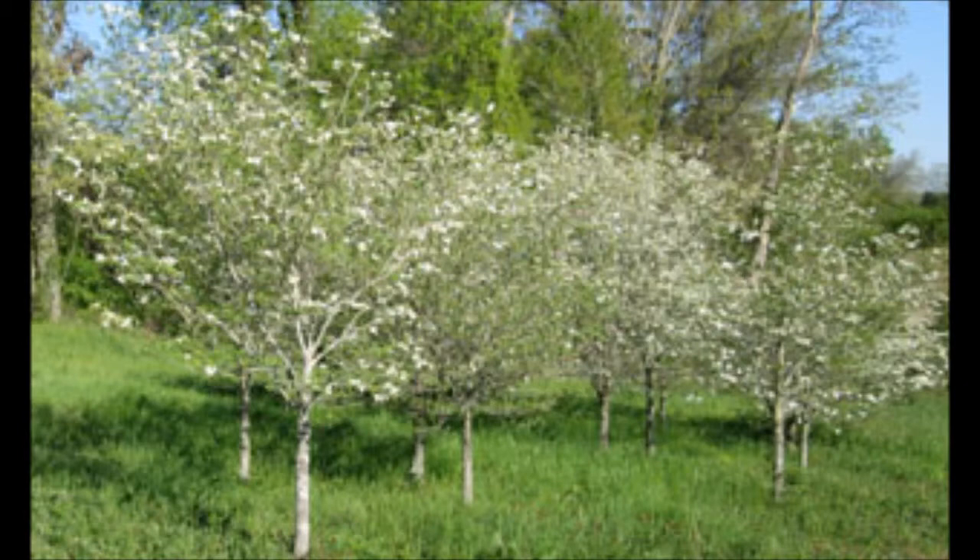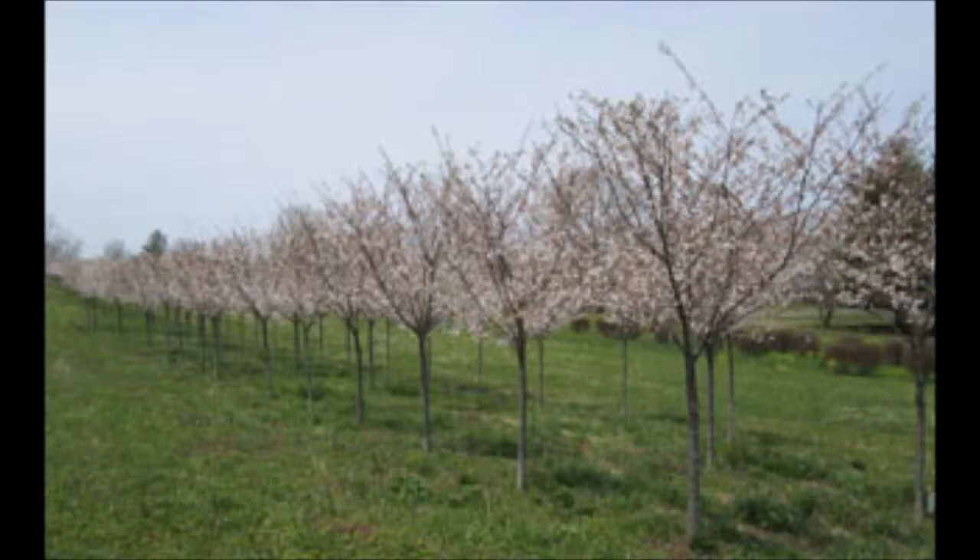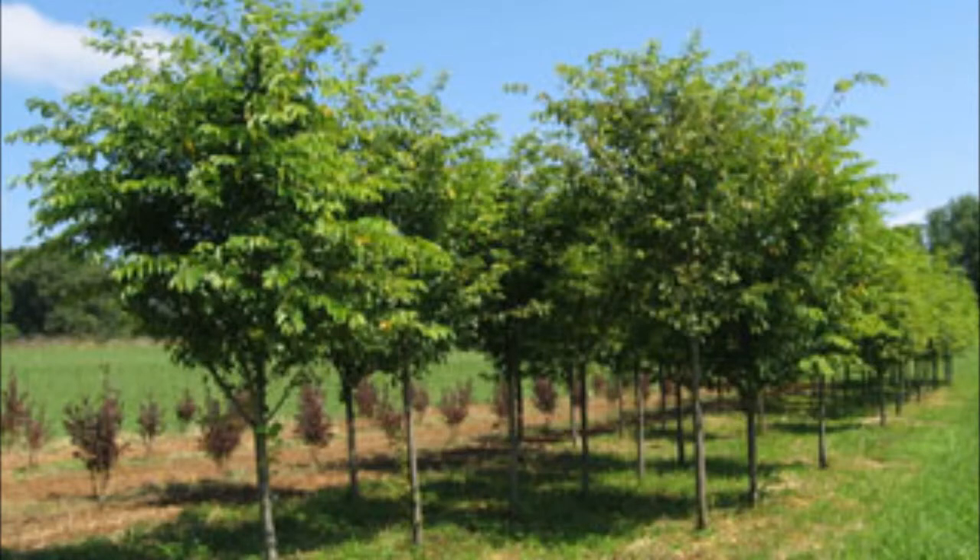These are White Dogwoods. This is the White Fringe Tree. Yoshino Cherries.